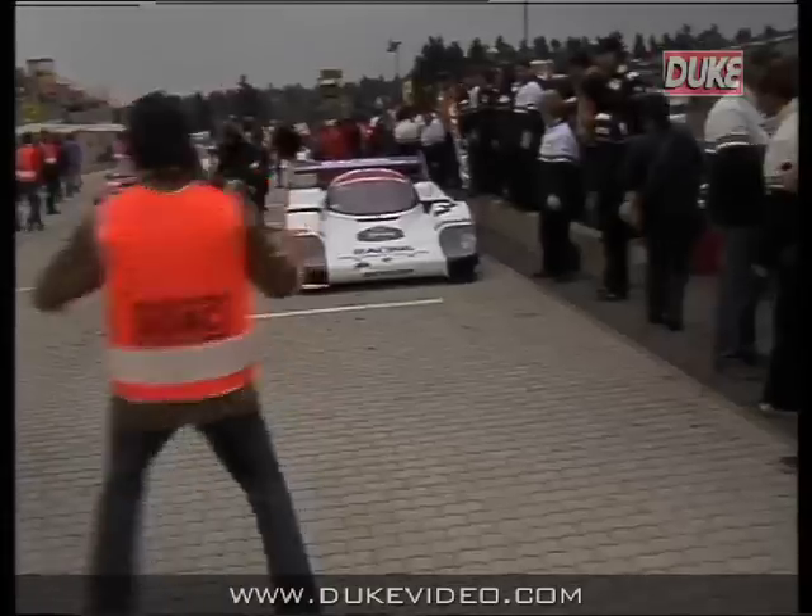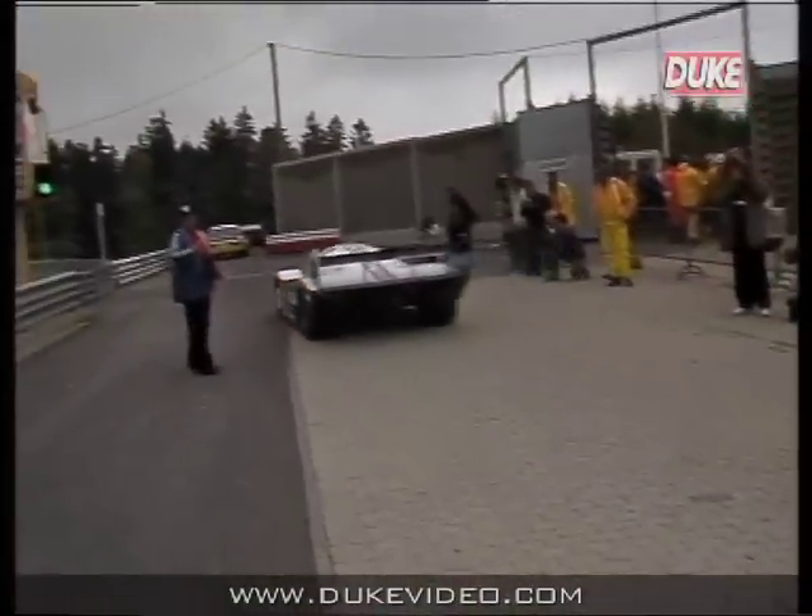And out we go. World champion Jackie Ickx is followed by car number two, that of Stefan Bellof. Number three, that's our camera car. Derek Bell, our driver, talks us through the lap.